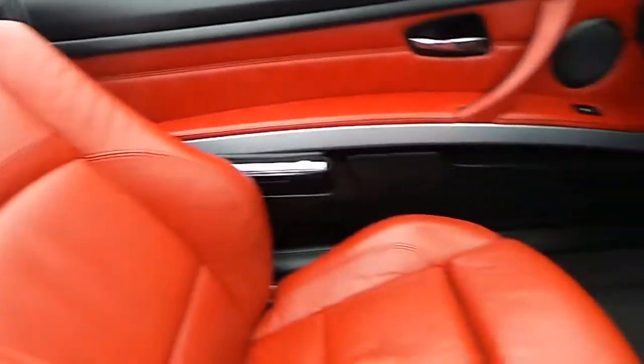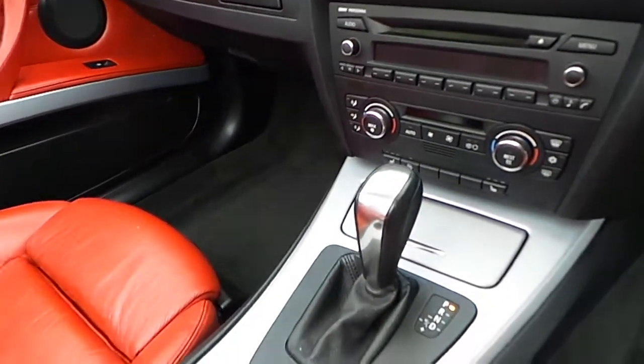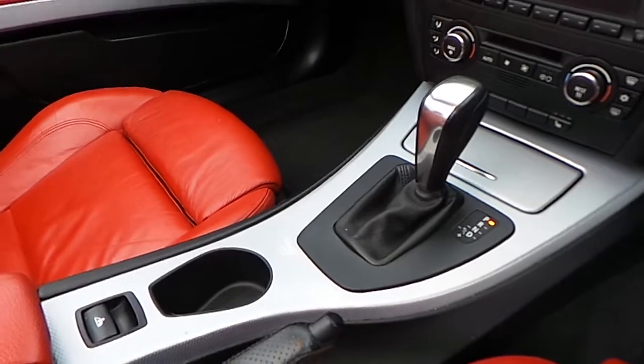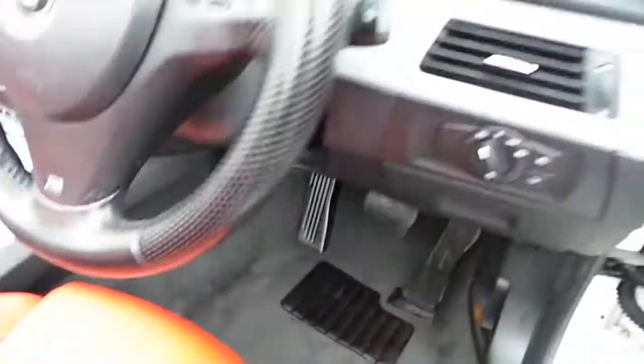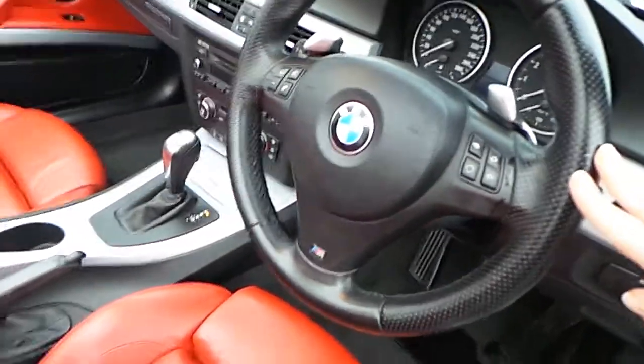Coral red leather interior, dual climate control, an 8-speed automatic gearbox, automatic lights, and a multifunctional steering wheel.